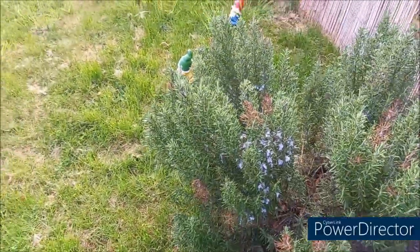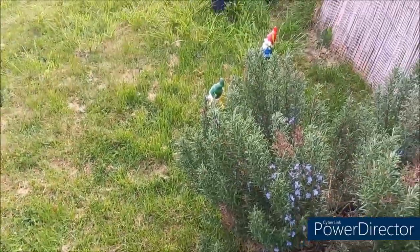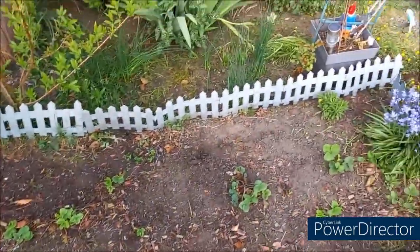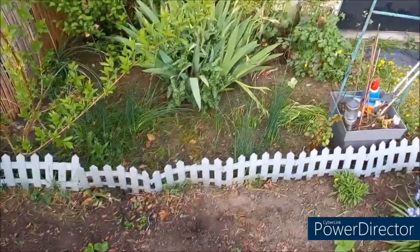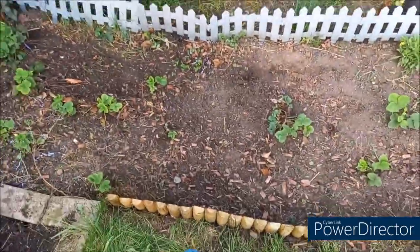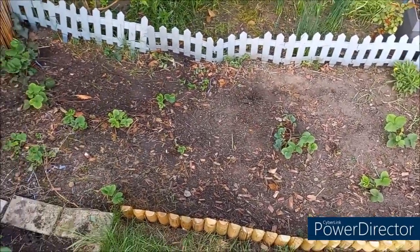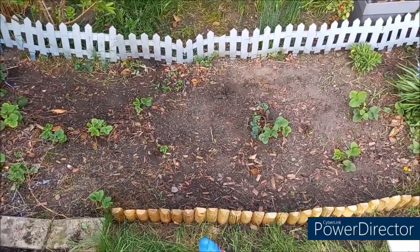Il faudra que je retonde ma pelouse — enfin, ma pelouse, ce n'est pas de la pelouse, c'est de l'herbe. Je n'ai pas de pelouse ici. Et j'ai commencé à désherber mon petit parterre de fleurs. Et j'ai mis une bordure en bois, parce que j'en ai marre que l'herbe vienne pousser dans mes fraisiers.